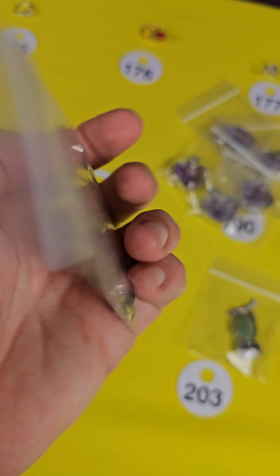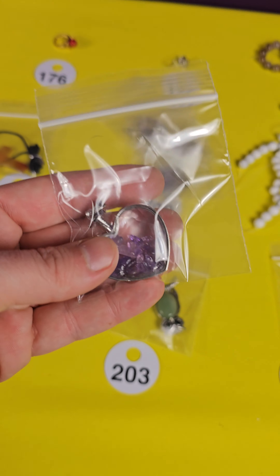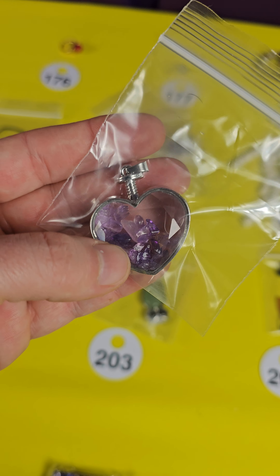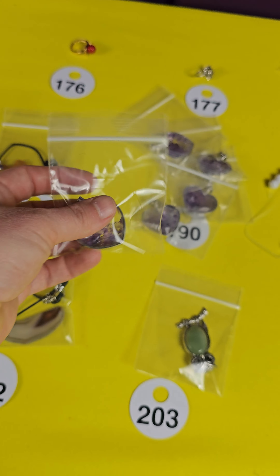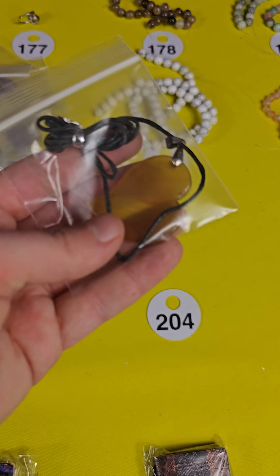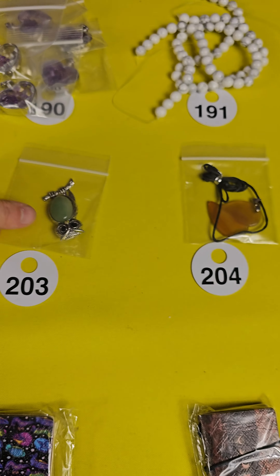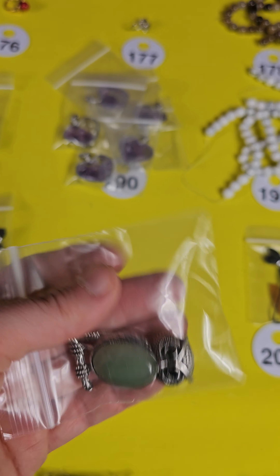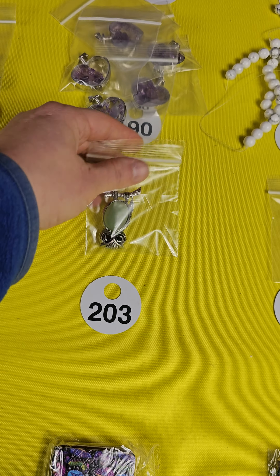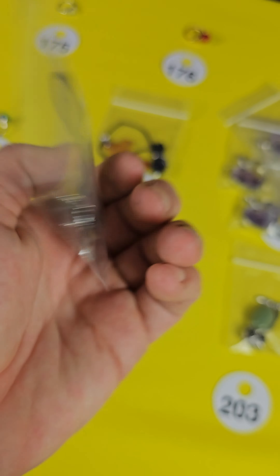That's what I have left of the half-off stone jewelry making items. The rings were $5 each. Number 175 is a beautiful quartz, adjustable, $5. Number 176 looks like a coral — also adjustable, $5. Number 177 — oh, I like that, beautiful flash on that one. I think this is a moonstone. $5.